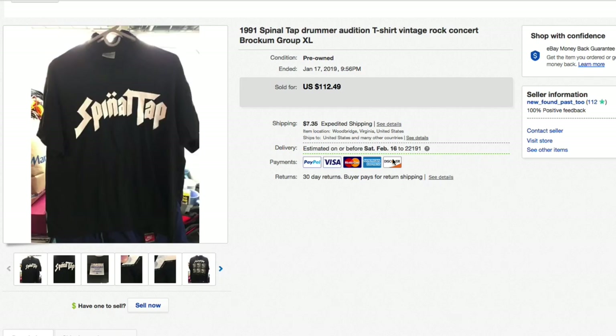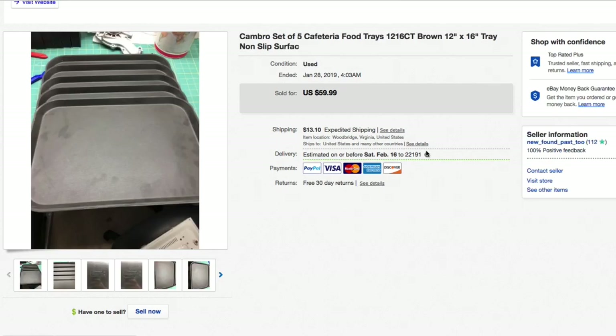Next up — another poor picture — a Cambro set of five cafeteria food trays. These were used, paid just a dollar to a dollar fifty each. Got them at Goodwill. Had them listed for $59.99 plus shipping and took a best offer of $30 plus shipping.